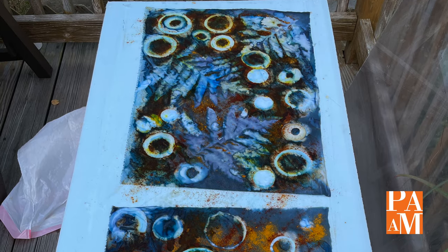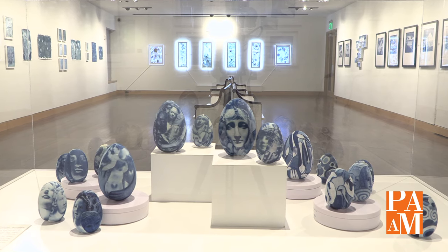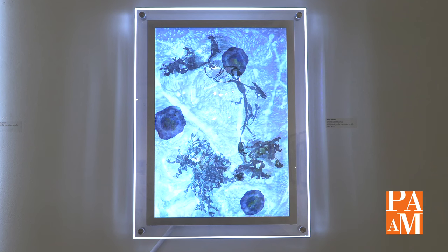The art I'm working on now is cyanotype on fabric — they're backlit, LED mixed-media cyanotypes. I love the idea of light, and I love the idea of working with sea creatures. I think it comes from my love of living in Provincetown and on Cape Cod.